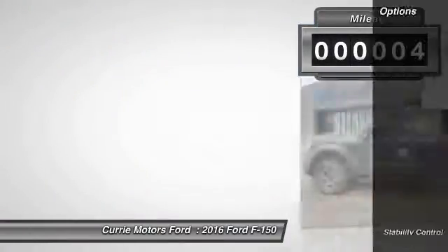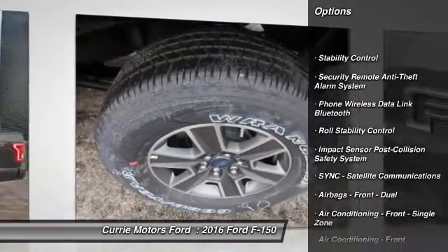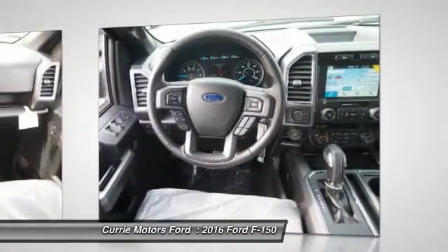Here are some of this vehicle's great options: keyless entry, stability control, power steering, cruise control, power door locks, child safety locks, power brakes.